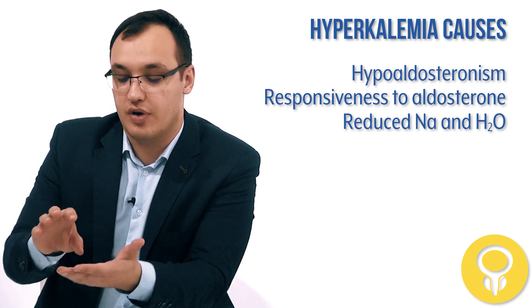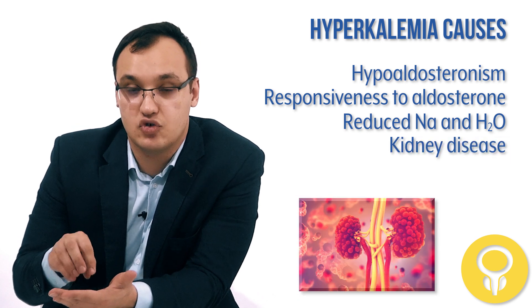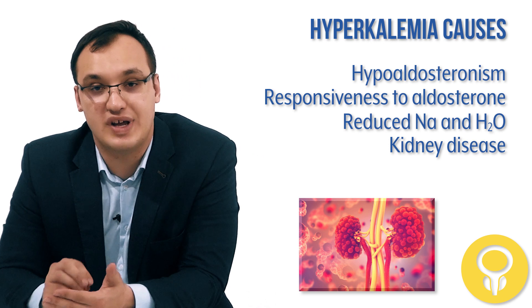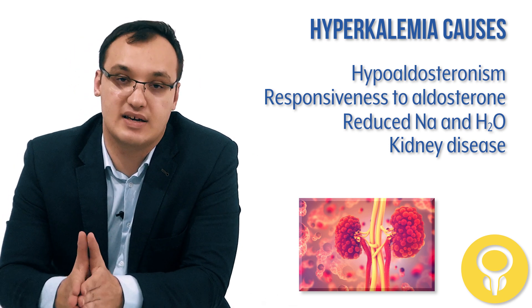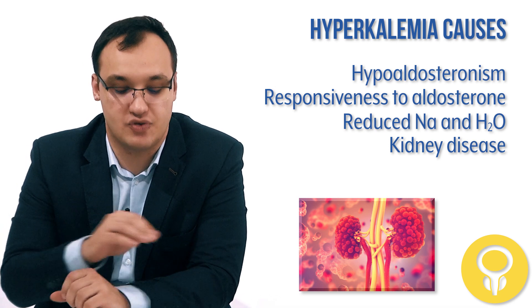And since we're discussing the kidney, let's mention kidney disease as another cause. Any type of kidney disease — either acute or chronic — can severely reduce potassium excretion and lead to hyperkalemia.